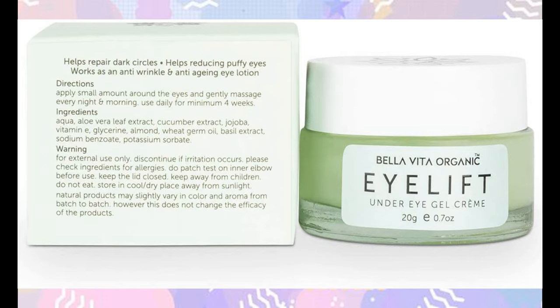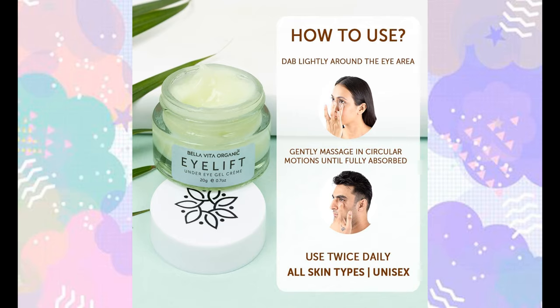You should do a patch test first. You can apply a small amount on your elbow or body part to check for irritation or any problems. If there are no issues, you can proceed with regular use. Apply using a dot technique in a circular motion. You can use it on full skin, twice daily or at night.